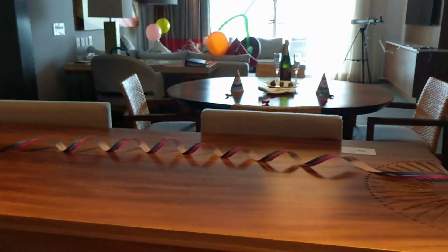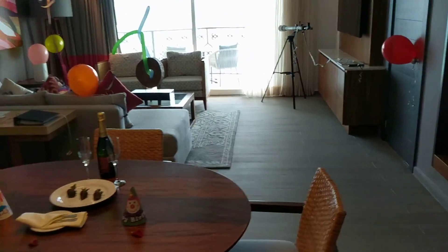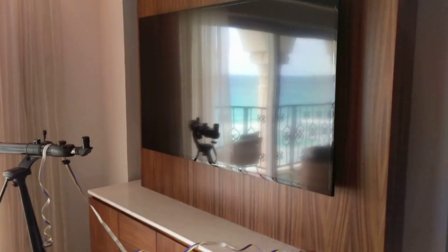It has this cute little bar, a table for four, a nice desk, seating area, and a huge TV.